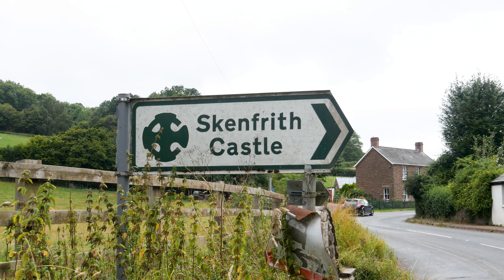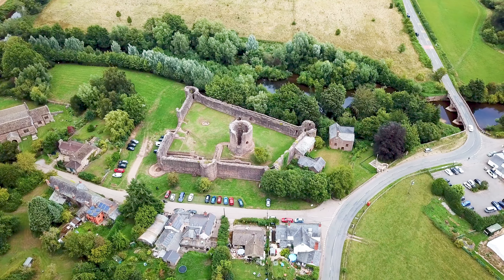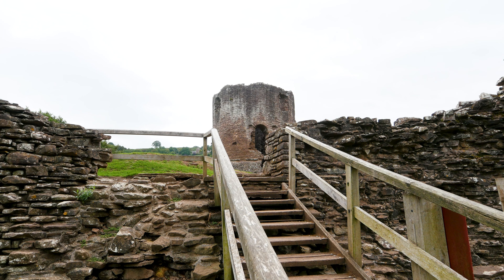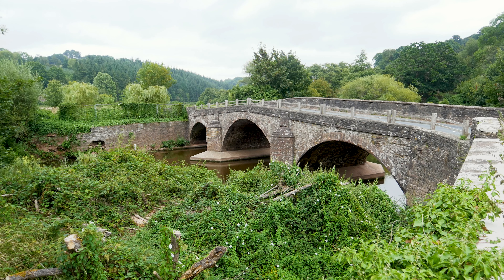Today we're visiting Skenfrith Castle. It's uncertain who exactly had this castle built, or precisely when, but it's suspected to be William Fitz Osborne, the Earl of Hereford, in the early 12th century to protect the route from Wales into Hereford.